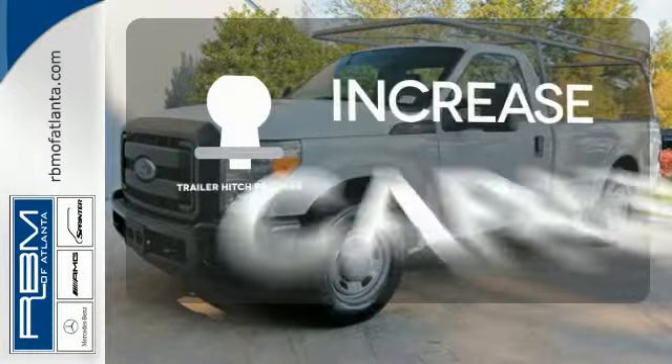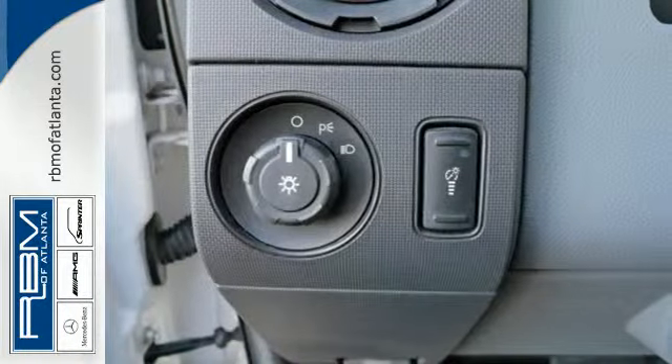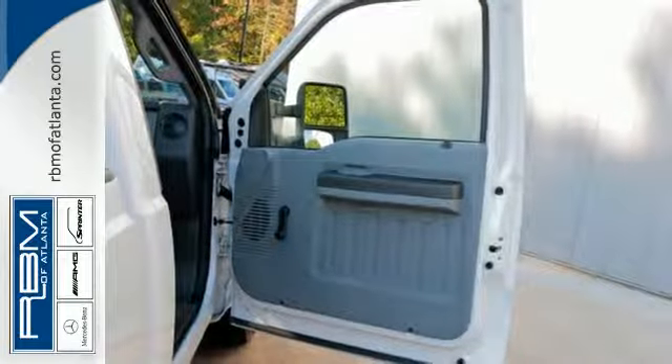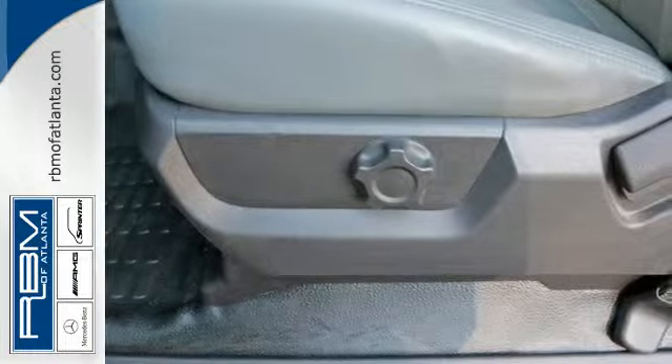You're set to handle any job or haul any of your toys with a trailer hitch receiver. Tow hooks provide convenient pulling power. This F-250 is ruggedly handsome on the outside, yet refined inside, with a smooth ride, superb handling, and the widest range of configurations in its class.